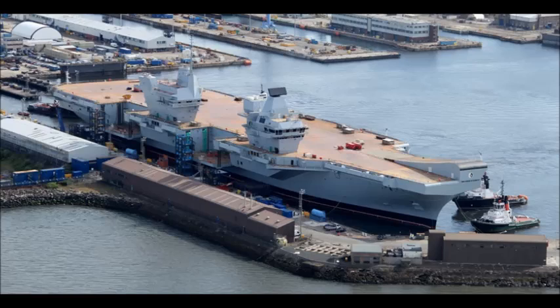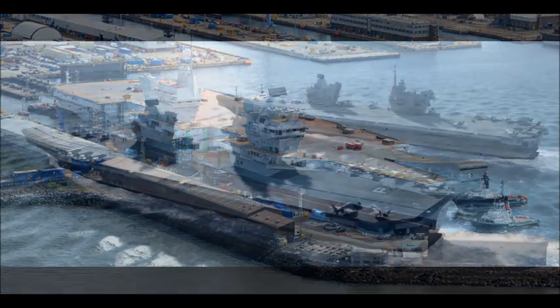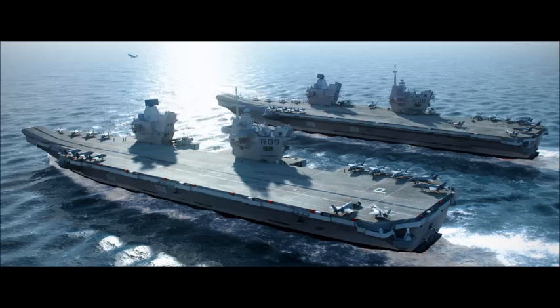The first of the class, HMS Queen Elizabeth, was laid down in 2009 and is expected to become operational in 2017. The sister ship, HMS Prince of Wales, was laid down in 2011 and is expected to be commissioned with the Royal Navy in 2020.